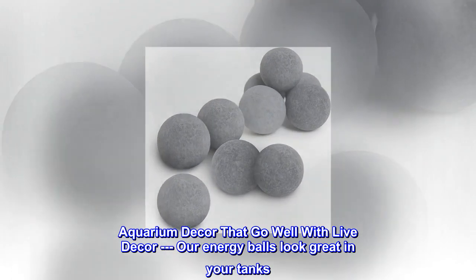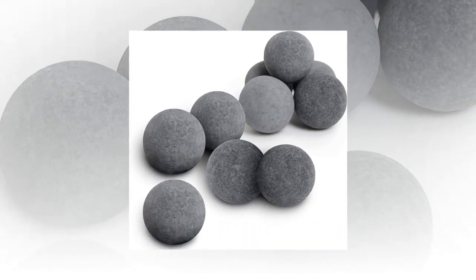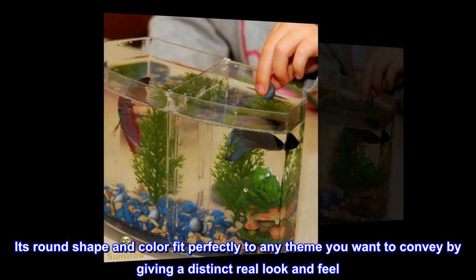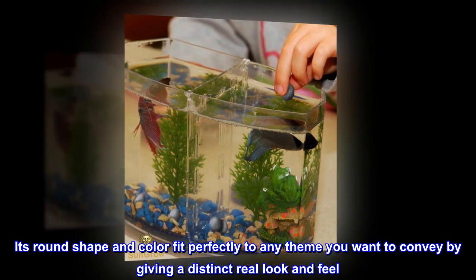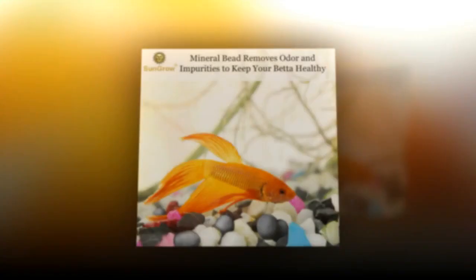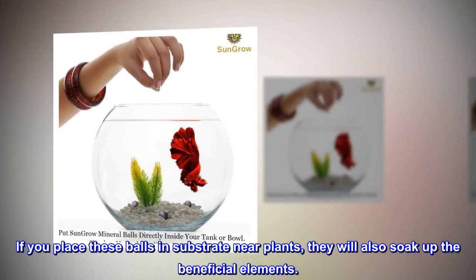Aquarium decor that goes well with live decor. Our energy balls look great in your tanks. Their round shape and color fit perfectly to any theme you want to convey, giving a distinct real look and feel. If you place these balls in substrate near plants, they will also soak up the beneficial elements.